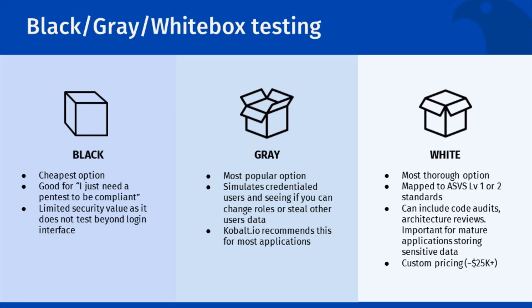A gray box pen test, which is our baseline recommendation and a great option as a first-time pen test, tests access with user credentials and admin credentials to see if a user can escalate privileges. For example, when a user is logged into your system, they may be able to impersonate another user to steal data.